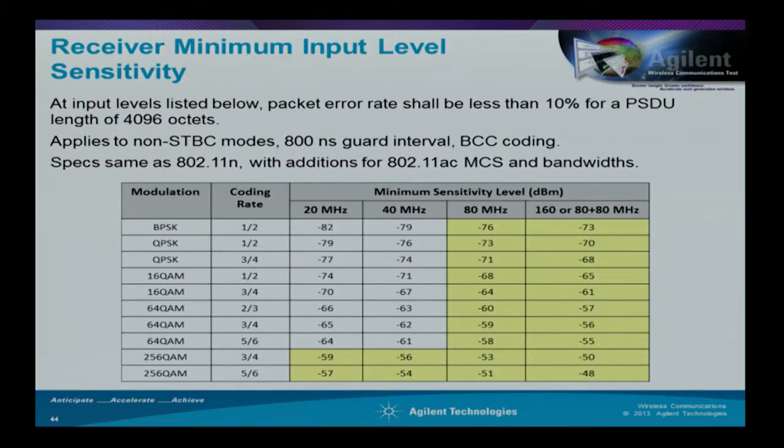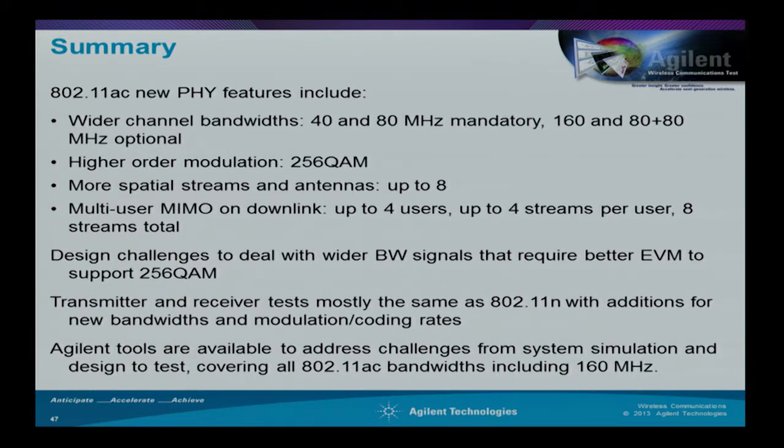Receiver testing involves injecting signals of known quality at a known power level into the receiver, sometimes using MIMO transmission, to verify actual throughput and receiver sensitivity. Charts show the receiver sensitivity specifications required for the different modulation coding schemes. In summary, we've covered what's new in the physical layer of 802.11ac: wider channel bandwidths (mandated and optional), the new higher-order 256-QAM modulation scheme, multiple-antenna MIMO schemes up to 8×8, and some of the challenges involved in testing these things.